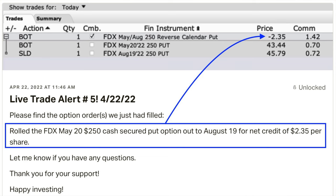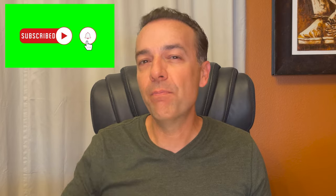Here's another strategy that we like to use. Now at first you might say, Randy, I don't see any strategy here — you're just rolling the FedEx May 20th $250 put option out to August. And if that was the complete story, I'd totally agree with you. But let me give you the background of this position because it's one that we've been in for quite a while.